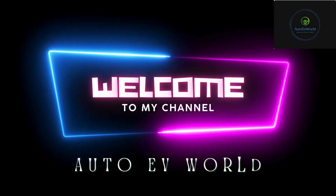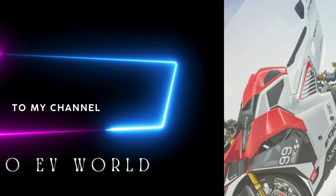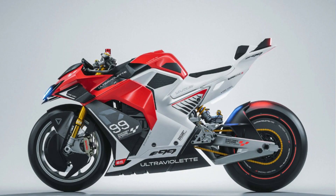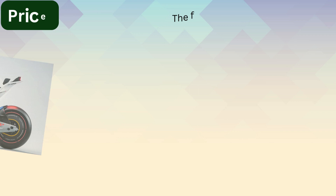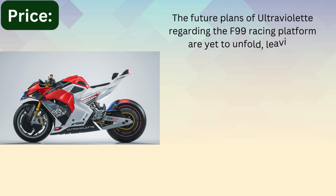Hello friends, I'm Jessica, welcome to my channel Auto EV World. Today we bring you the price, design, looks, and specifications of India's new fast electric superbike, the Ultraviolet F99, along with the future plans of Ultraviolet regarding the F99 racing platform.